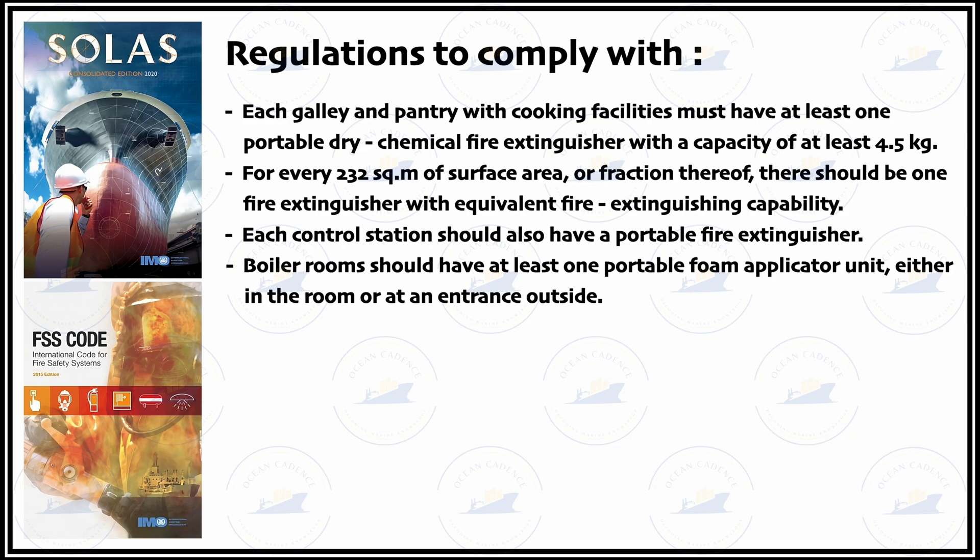It is also to be ensured that in accommodation spaces or similar closed spaces where living people are present, the extinguishing media should not be of CO2 type. In accommodation, bridge spaces and all similar spaces, CO2 media is not to be used unless specifically advised and the space can be safely isolated.